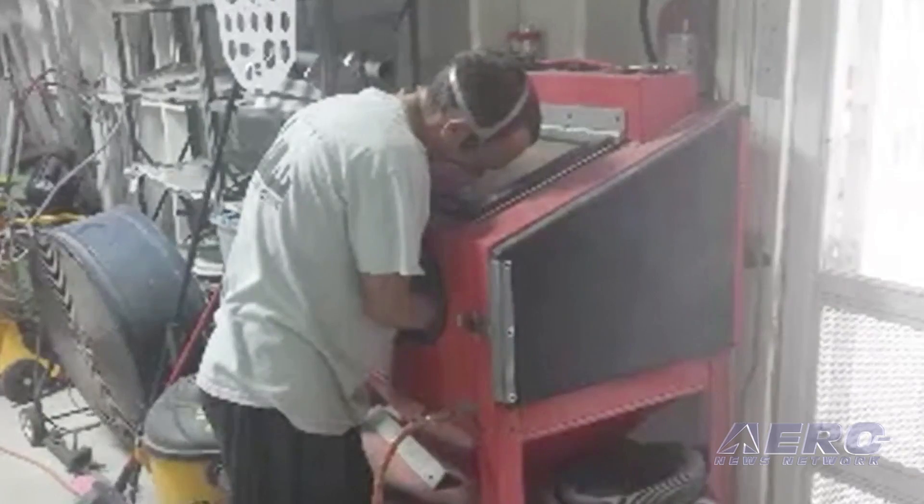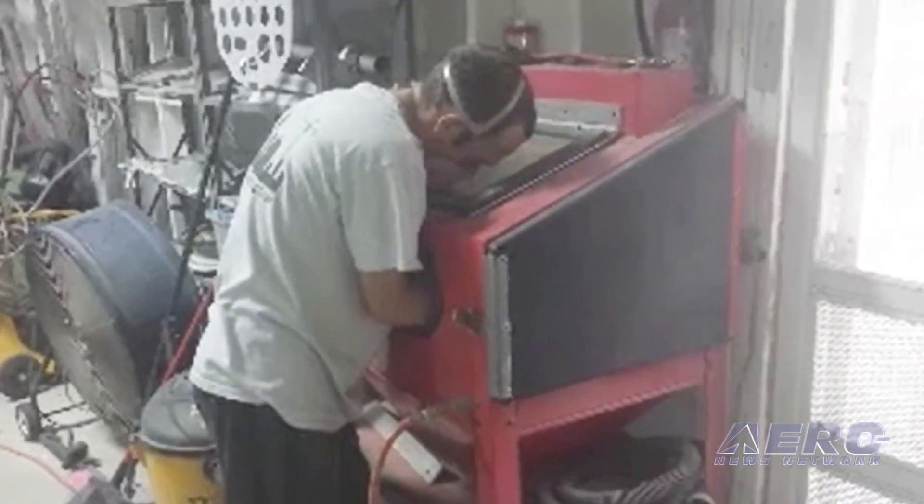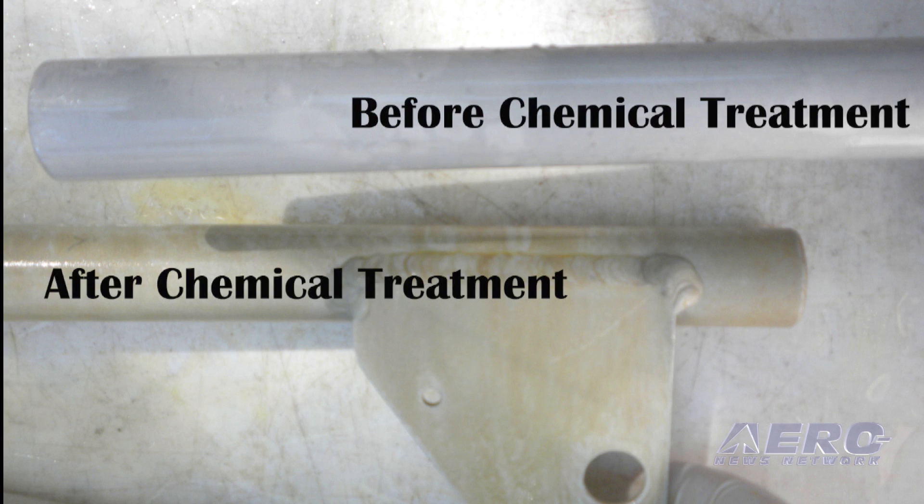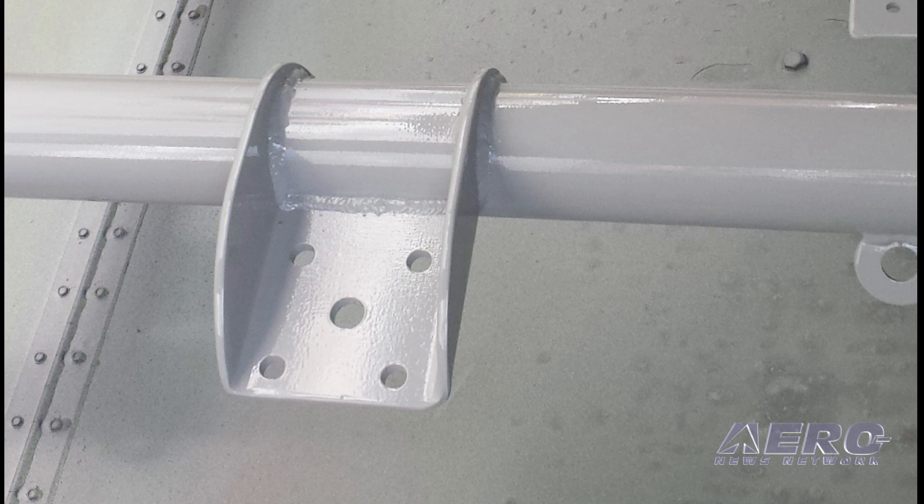All completed parts, even our floats, are now sandblasted to provide a textured surface that powder coat can more easily adhere to. The parts then go through an elaborate series of chemical baths, which clean, strip, and prepare the aluminum on a molecular level to better accept a coating. All parts are then covered with an epoxy primer powder coat. The addition of this durable primer helps the following coats of powder adhere to the surface, as well as forms a protective barrier against the kind of corrosion commonly associated with saltwater operation.